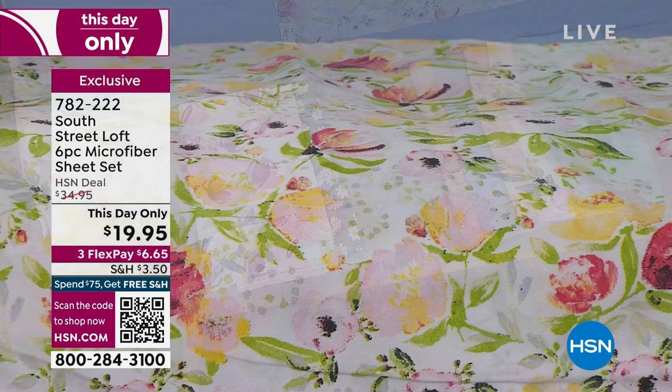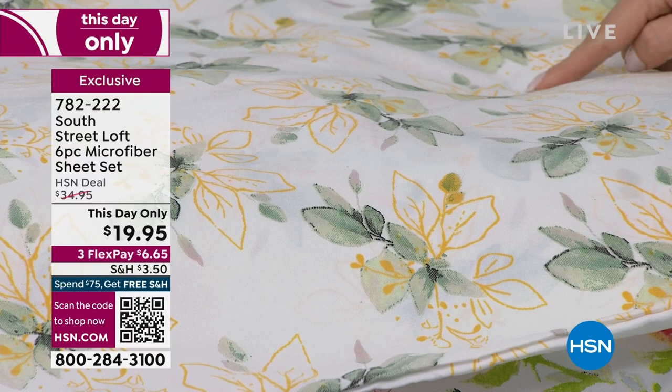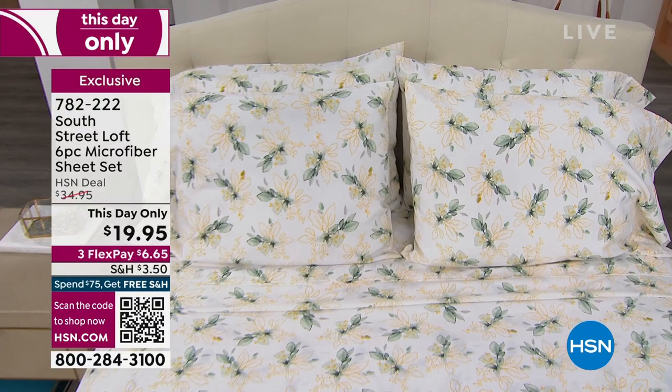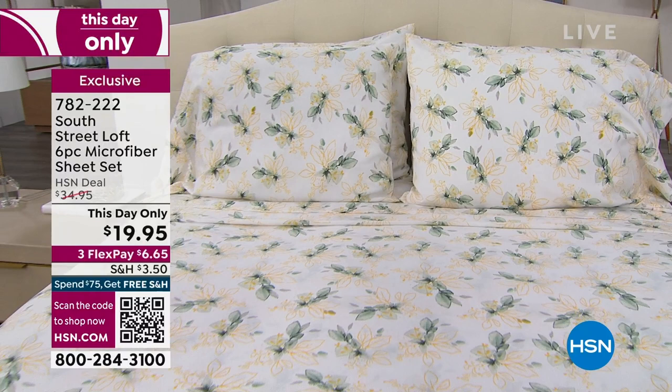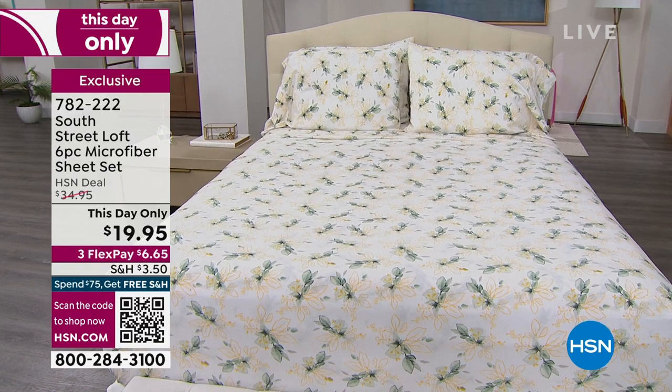The next print is magnolia — we have a whole bed dressed in it. You have these beautiful golden outlines of leaves, then a watercolor stamped green leaf that could also double as eucalyptus. It's stunning. On the bed you're getting four pillowcases, fitted sheet and top sheet with Full, Queen, King, and California King. With Twin and Twin XL, you get two pillowcases.